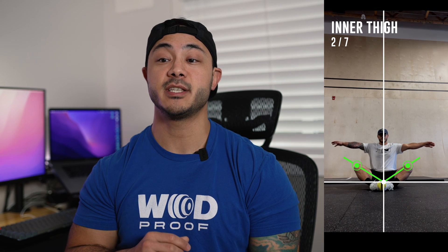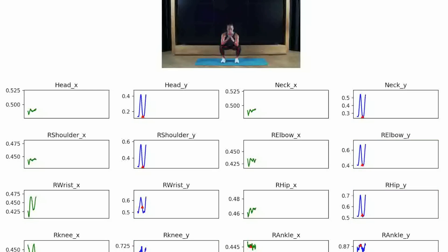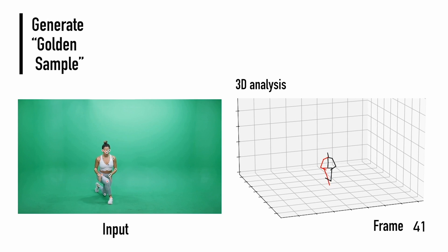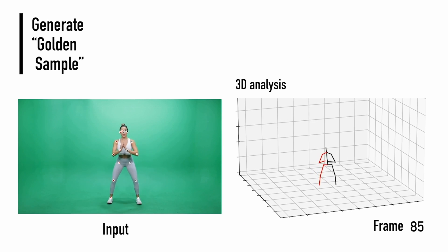Using our 3D Vision technology, we're able to evaluate positions and movement in real time and provide you with feedback right from your phone. This is first-of-its-kind technology and all it takes is the camera from your smartphone.